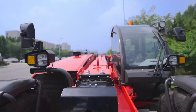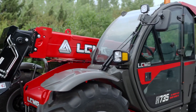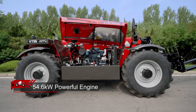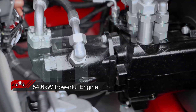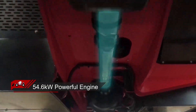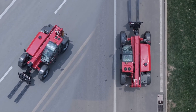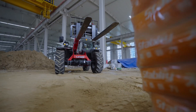The H735 has a sleek design with smooth lines. The machine features a Kubota 3.3 liter engine with 54.6 kilowatts power, hydrostatic transmission, and a two-speed transfer case, providing two-speed modes for forward and reverse with a maximum speed of 27 kilometers per hour.